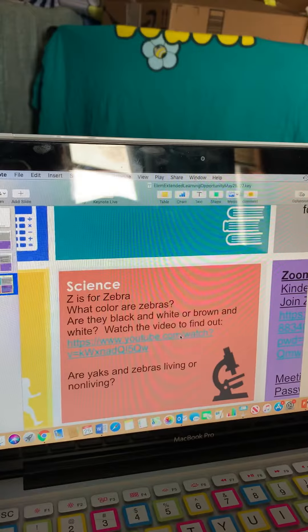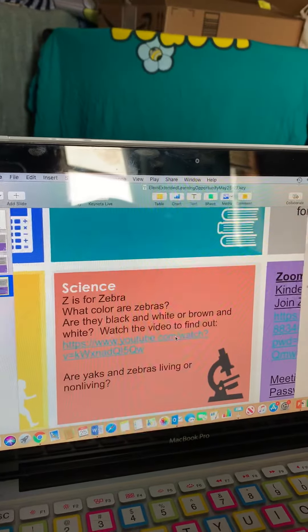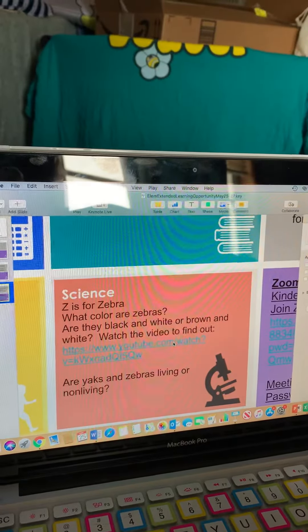Today we are doing Z is for zebra. What color are zebras? Are they black and white or brown and white? Watch the video to find out.